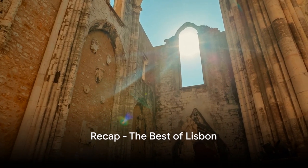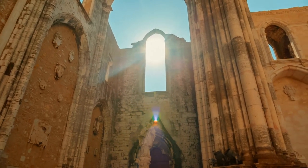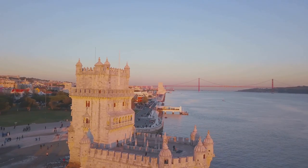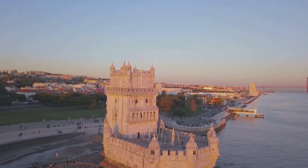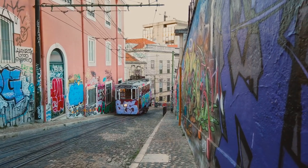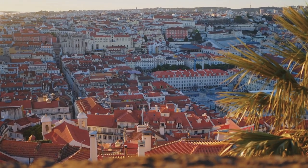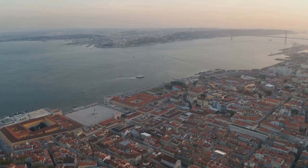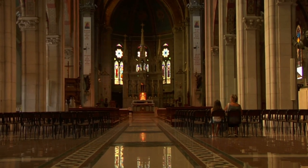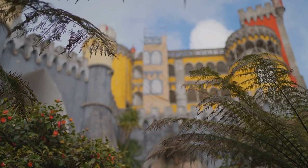And there you have it — our top 10 sites to visit in Lisbon. To recap: at number one, Convento do Carmo; number two, Pilar 7 of the 25th of April Bridge; number three, Basilica da Estrela; number four, LX Factory; number five, the National Pantheon; number six, the Aqueduto das Águas Livres; number seven, Lisbon Cathedral; number eight, Ajuda National Palace; number nine, Igreja de São Vicente de Fora; and number ten, Belém Tower. Each of these sites offers a unique slice of Lisbon, so be sure to add them to your itinerary when you visit this beautiful city.